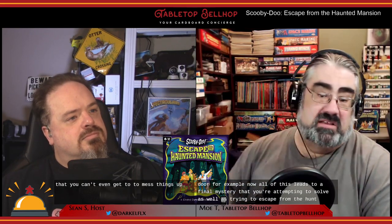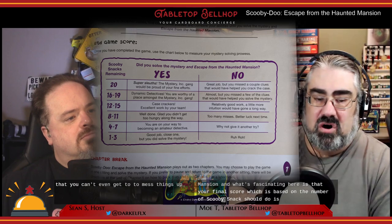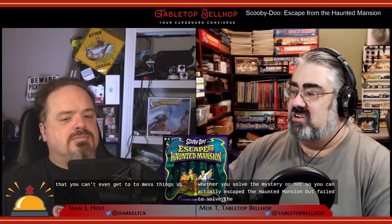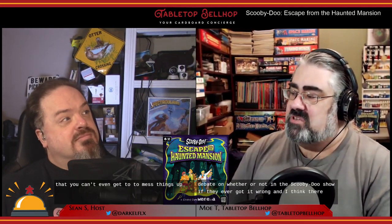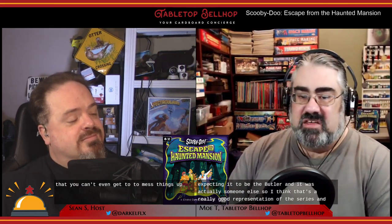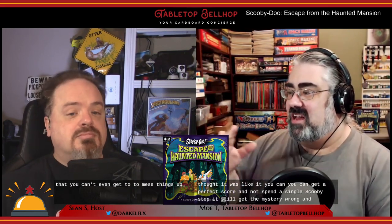All of this leads to a final mystery that you're attempting to solve, as well as trying to escape from the haunted mansion. What's fascinating is that your final score — which is based on the number of Scooby snacks you spend — is also based on whether you solve the mystery or not. So you can actually escape the haunted mansion but fail to solve the mystery, which I thought was an interesting choice. Deanna and I were debating whether in the Scooby-Doo show they ever got it wrong — there were episodes where they pulled off the mask expecting it to be the butler and it was actually someone else. You can get a perfect score and not spend a single Scooby snack, but still get the mystery wrong.